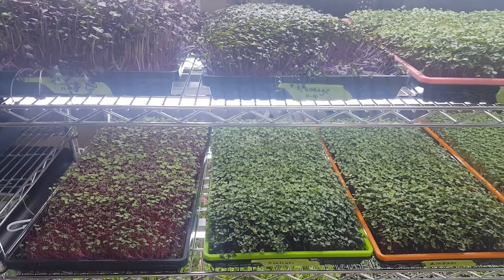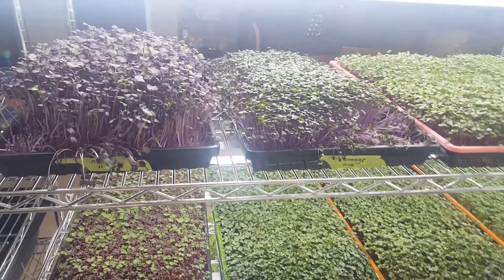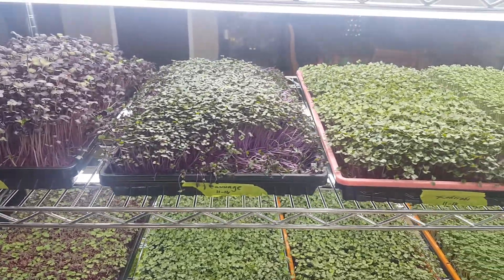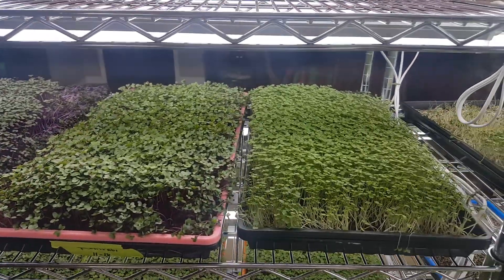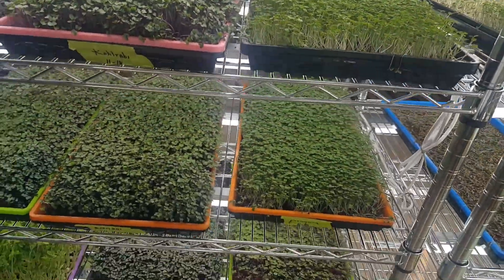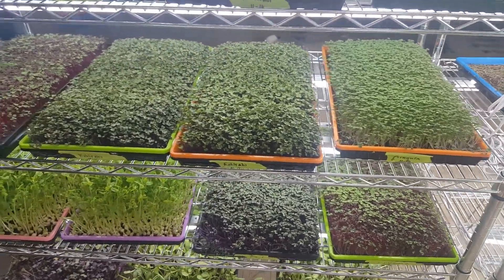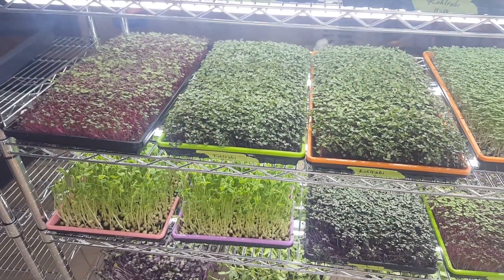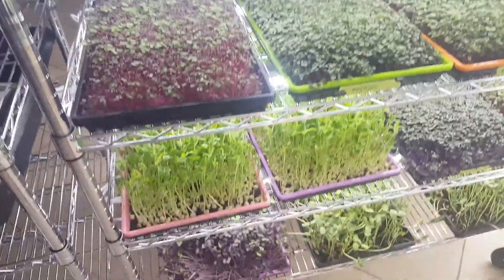I mix it in a Vitamix or one of those Ninja blenders — those work well. You need to emulsify the stuff, then add ice and water, and blend it to the consistency you like. Some people don't like thick stuff; I personally don't mind drinking it fairly thick, almost like a gravy.